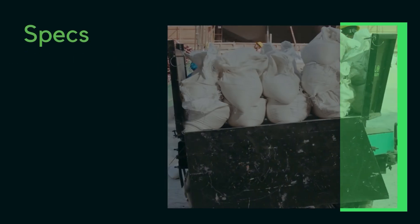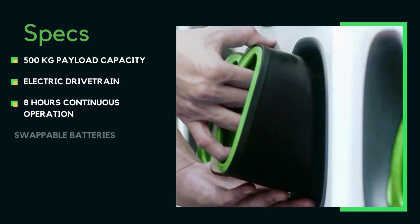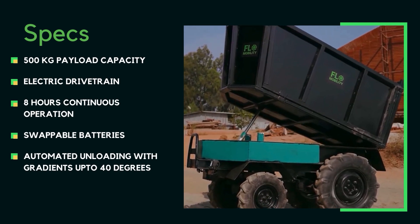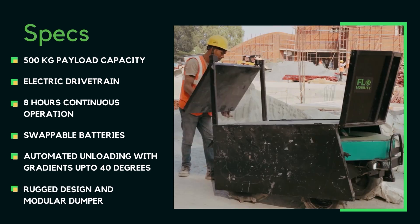The specs: 500 kg payload capacity, electric drivetrain, 8 hours continuous operation, swappable batteries for multi-shift operations, automated unloading, ability to handle gradients up to 40 degrees, rugged design and modular dumper. The machine is the ultimate combination of strength and intelligence.